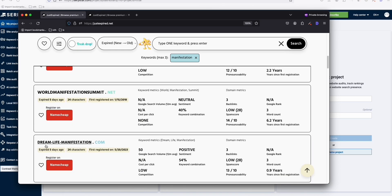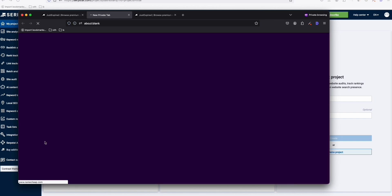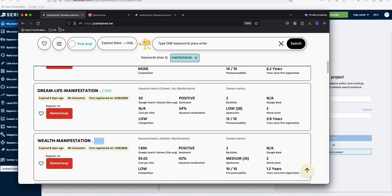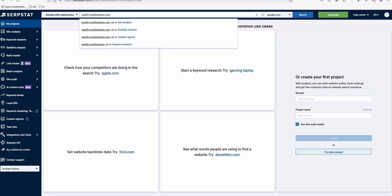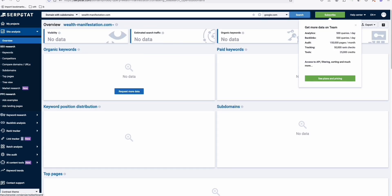Look at this metric — 'dream life manifestation' is an actual keyword getting 50 search volume per month. And this one, 'wealth manifestation,' gets 1,900 search volume a month and it just expired. You can register it directly on Namecheap for $15.61. The spam score is 35, but let's have a look using Serpstat for free, without paying for Ahrefs' $99 per month.